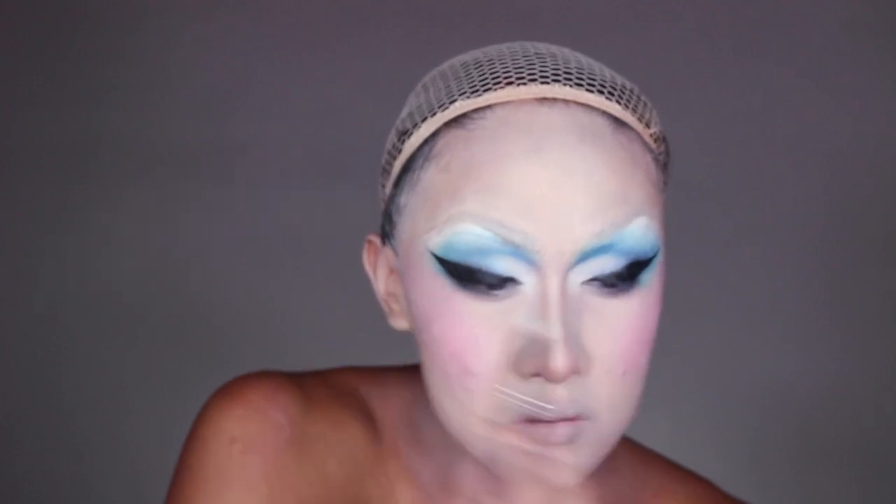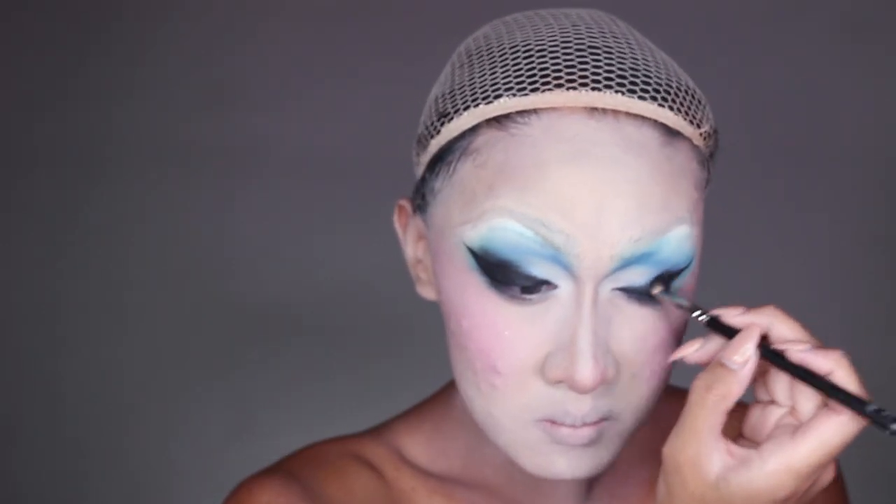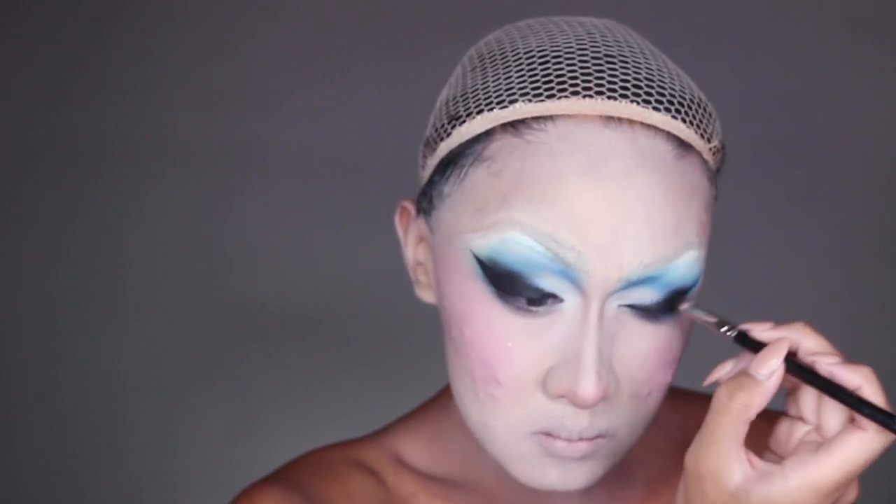Eye makeup in the 18th century was really simple — they were all about face, hair, and body — so you can get creative with the eyes. I actually tried to do a pink eyeshadow look but I scrapped it and started over, ultimately deciding I would rather just go monochromatic and match my wig color.